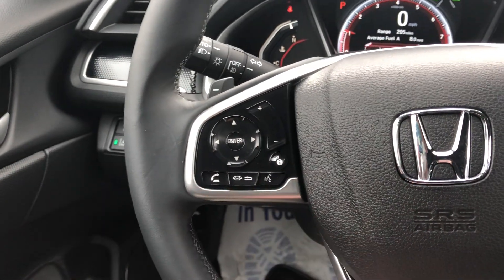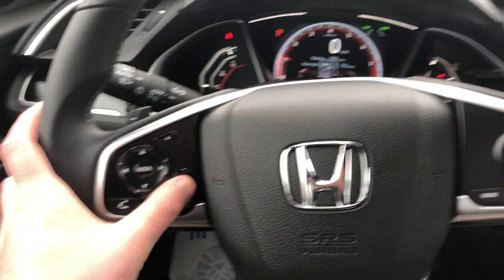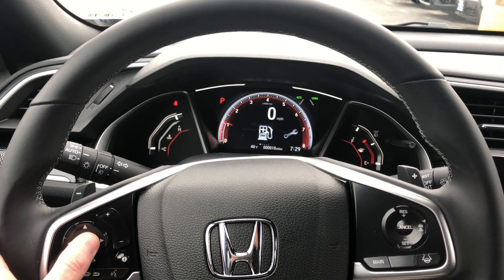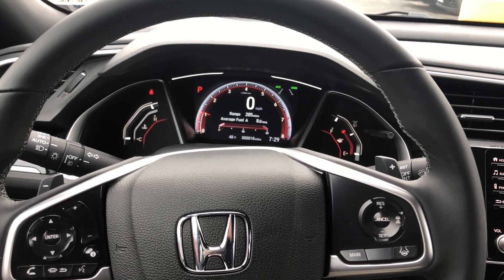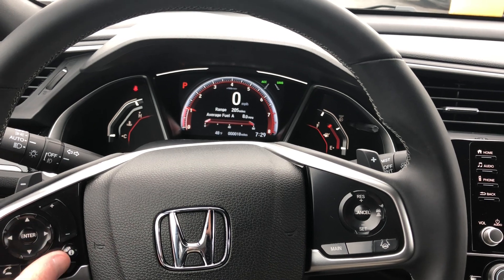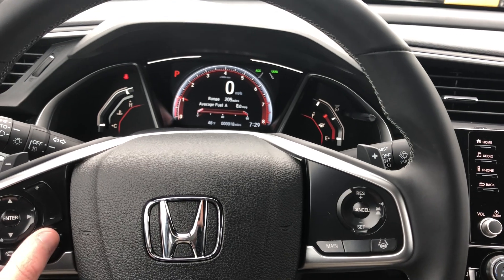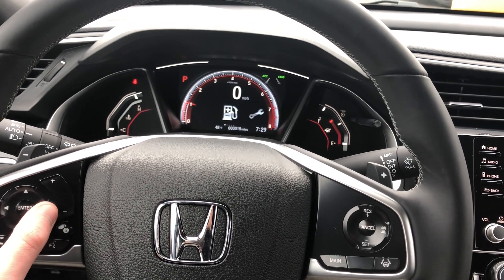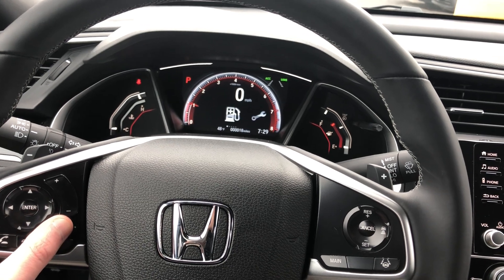You have a menu button that changes everything on the display. The first menu talks about your current tank range — how many miles you can go, a guesstimate of when you'll run out — and a graph below showing your current fuel economy. You also have maintenance, music, and phone list from that point.